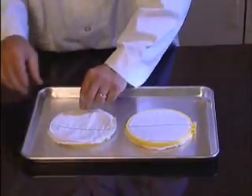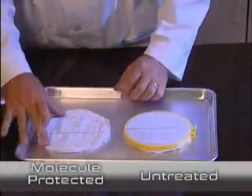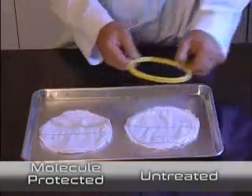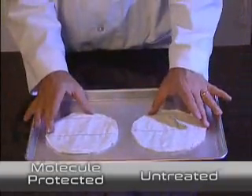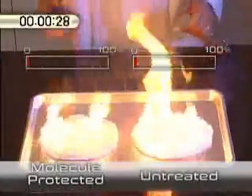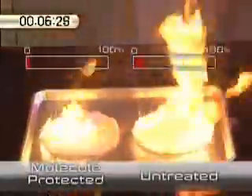Both pieces of material were prepared for a burn test. Notice how the burn is more intense on the untreated fabric, while the flame burns only on the surface of the molecule treated fabric, creating a far less intense burn.